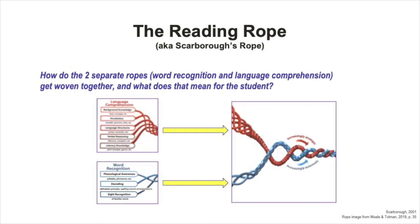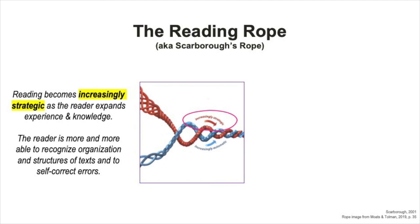Now let's think about weaving these two strands together. How do the two separate strands—word recognition and language comprehension—get woven together, and what does that mean for the student? The way this model brings these two strands and their threads together is through the reader becoming more strategic and more automatic with the skills in each strand, which weaves these strands into a strong rope.